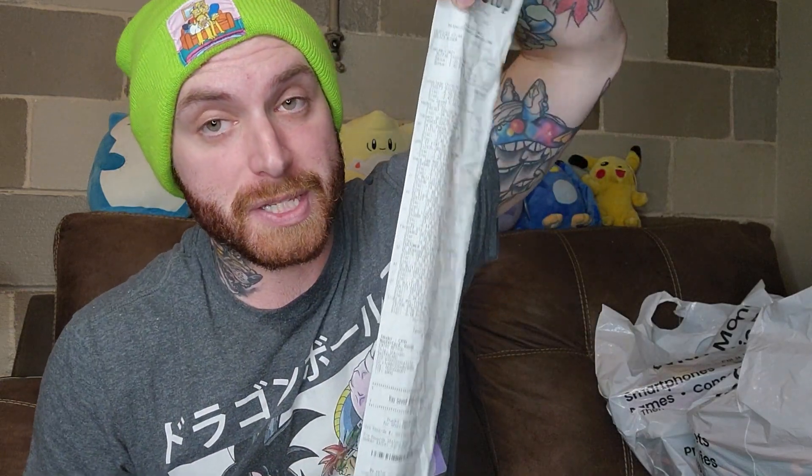Let me double check the receipt here. Big receipt. So yeah, I spent $183.81 before tax and everything. Let me show you all what I got.